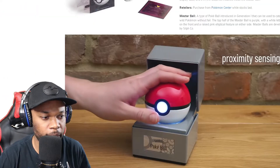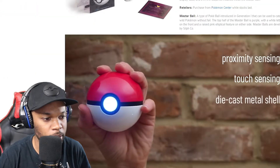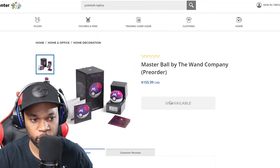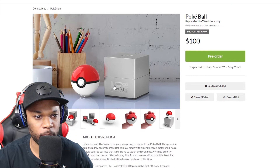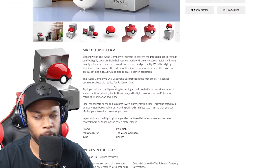You can see exactly how the proximity touch works — this is actually really nice. The Pokemon Center was the only place you could get this, at $155, now unavailable. I purchased one. But the Pokeball you can get from different suppliers. I'm hoping I can get one in Canada, because that would be great.